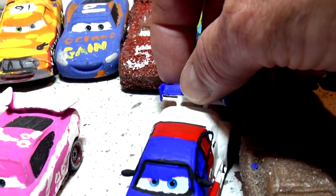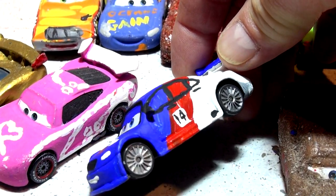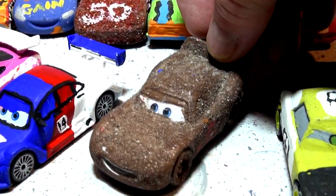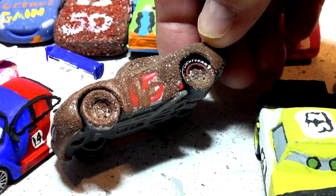Number five is Pirota Racing Off. This is one of the cars from the Royal Grand Prix converted over to a Russian car. And this is a homemade version of Chester Whipple Filter — Lightning McQueen with sand poured on top as I was painting them, number 15.